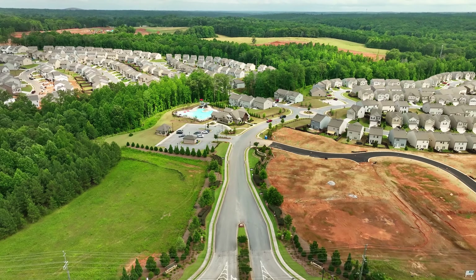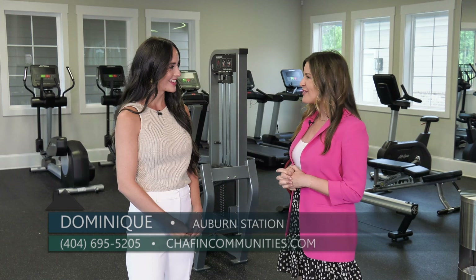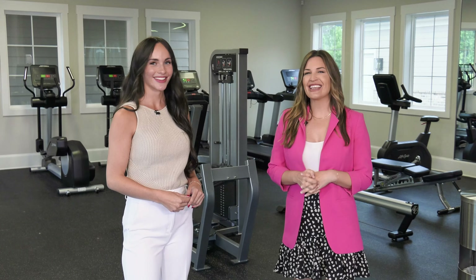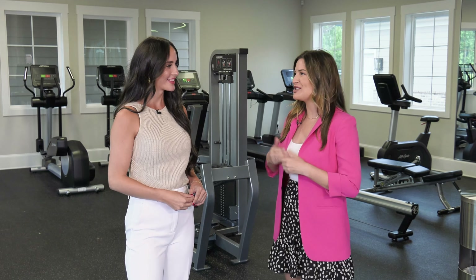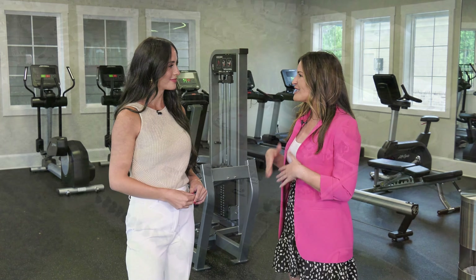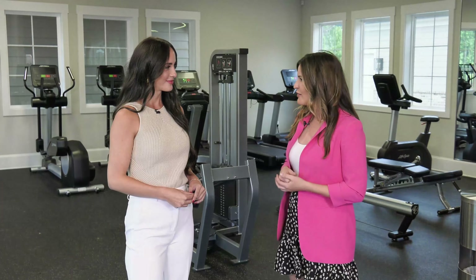We are back at Auburn Station by Chaffin Communities in Auburn, Georgia and I'm here with Dominique. It's so awesome to see you again Dominique. How are you doing today? I'm doing well, welcome back. Well thank you, and today we are here in a little bit of a different spot. We're here in the gym, which makes me want to start working out, and the reason we're here is because the amenities here at Auburn Station are pretty amazing, and the gym being one of them, right?